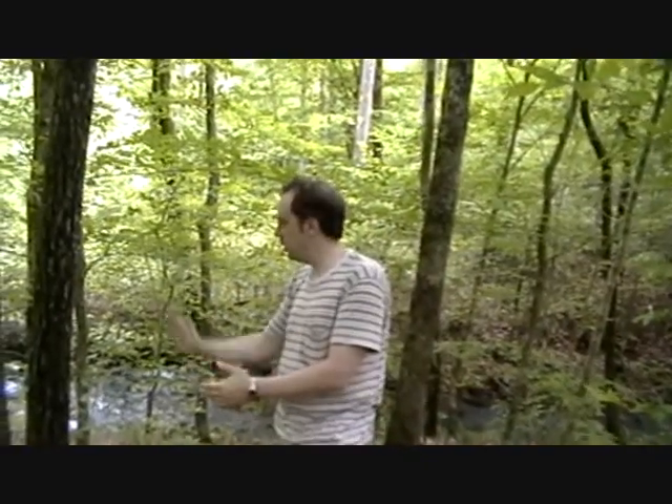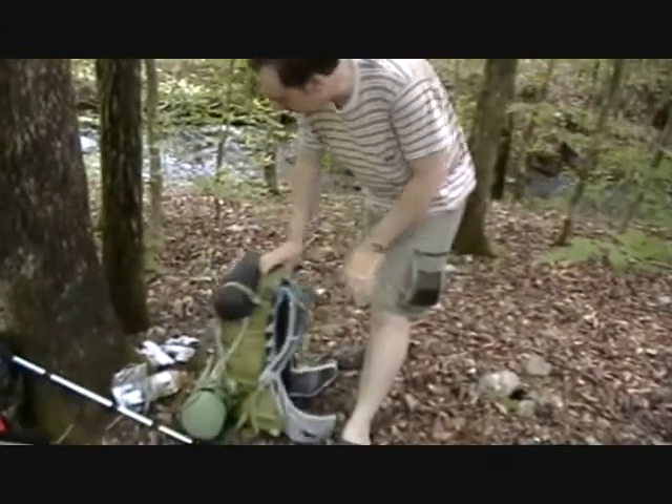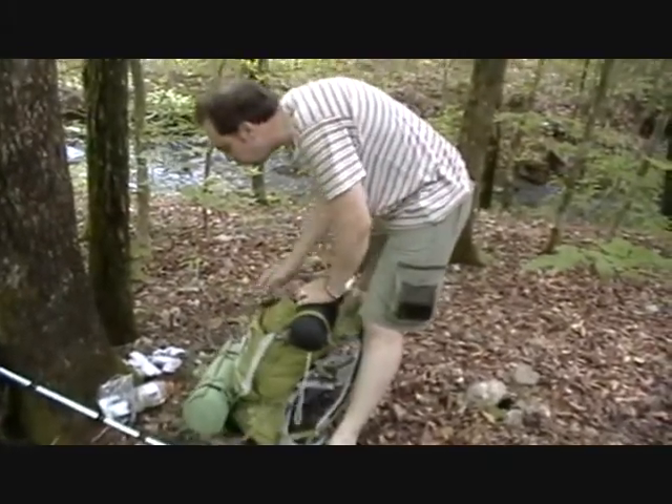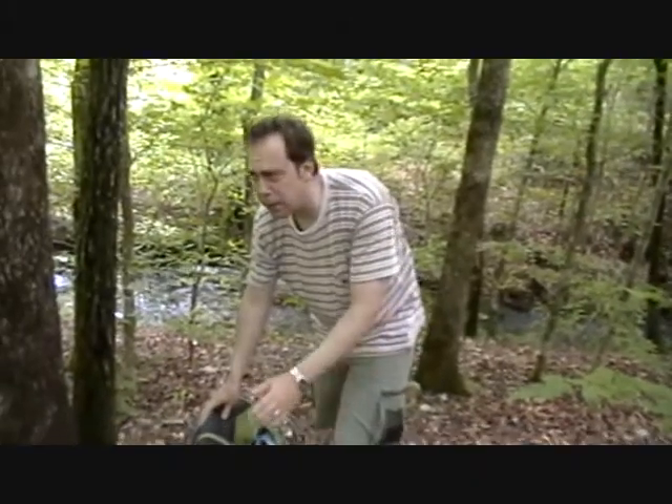We're at our first day of camping on the creek here, about 5.25 miles on the Athens Big Fork Trail. This is my pack — it's an Osprey. Got it for about 100 bucks at Backwoods in Norman.